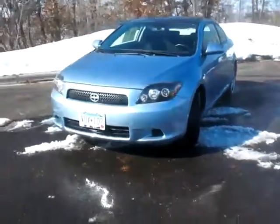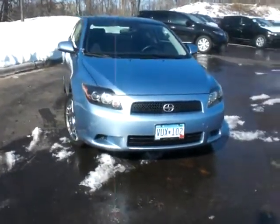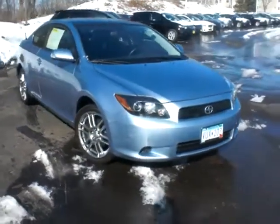Hi, this is Jeff Nelson at Luther Nissan Kia in Inver Grove Heights, Minnesota. I want to thank you for your interest in this 2009 Scion TC.